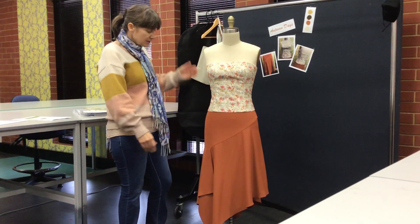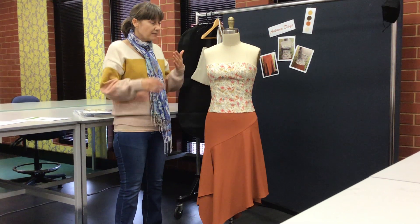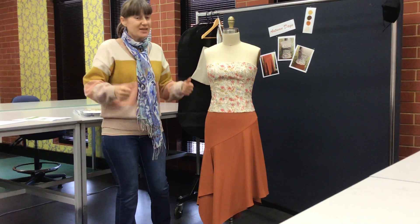Talking about my processes — strengths and weaknesses, what worked and what didn't. For me the bodice was excellent. Really stable fabric, really easy to work with, so that was great.